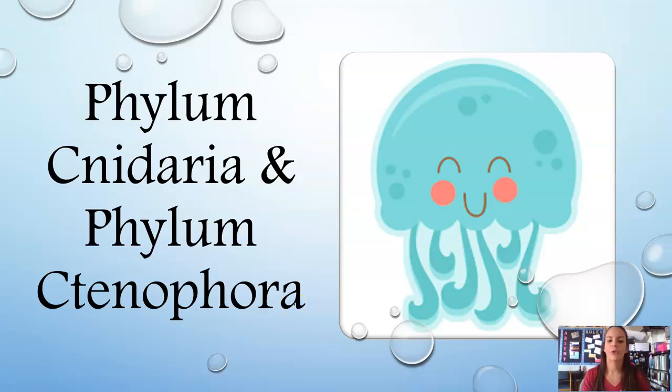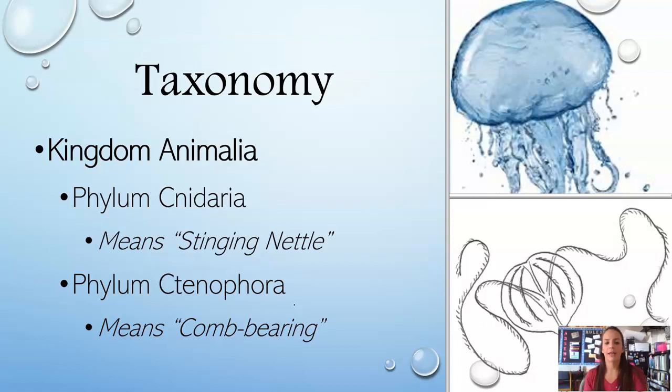Hi everybody, welcome to your Cnidaria and Ctenophora video notes. We're going to outline mostly the jellyfish, but a couple other species will also be included. We're once again in Kingdom Animalia. First we're going to talk about Phylum Cnidaria — the C is silent, so Cnidaria, starting with an N — and that name means stinging nettle in Latin. Then we'll talk briefly about Phylum Ctenophora — again the C is silent — and that name means comb bearing, and those are your comb jellies.